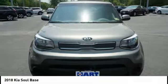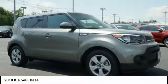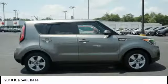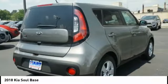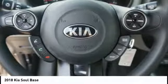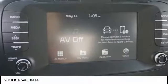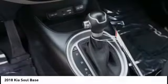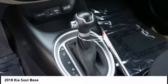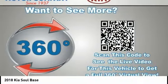If you like it online, you'll love it in your driveway. Take it for a spin today. Have a good day! Bye!